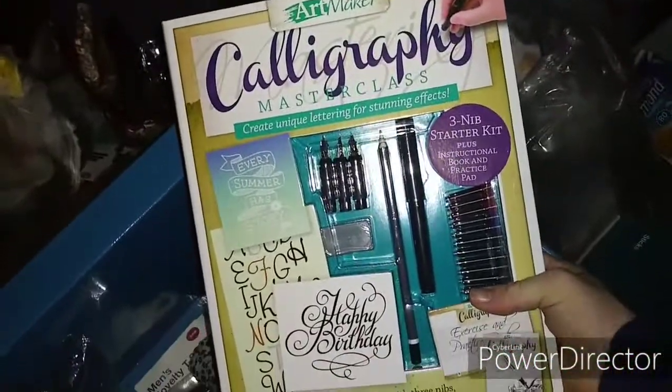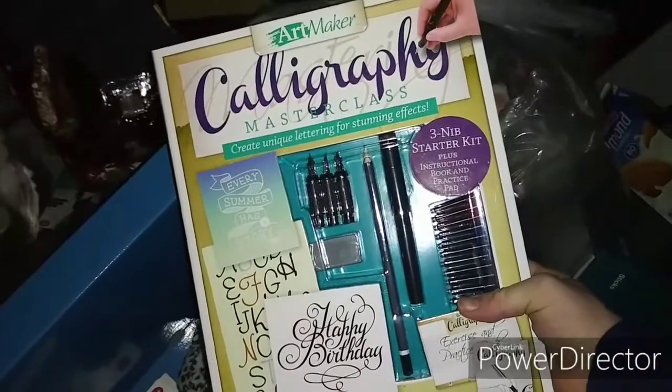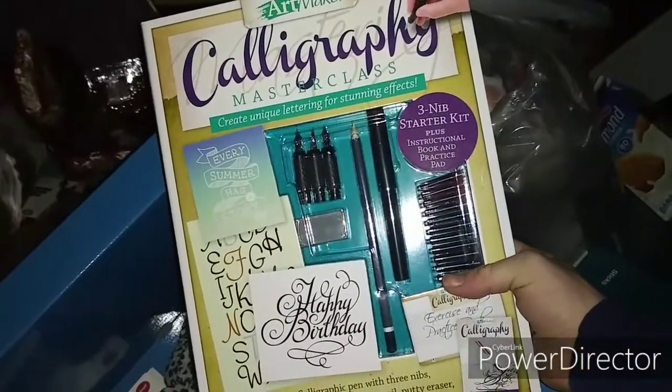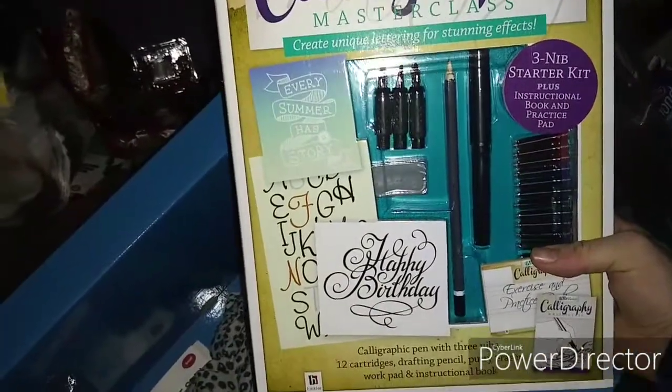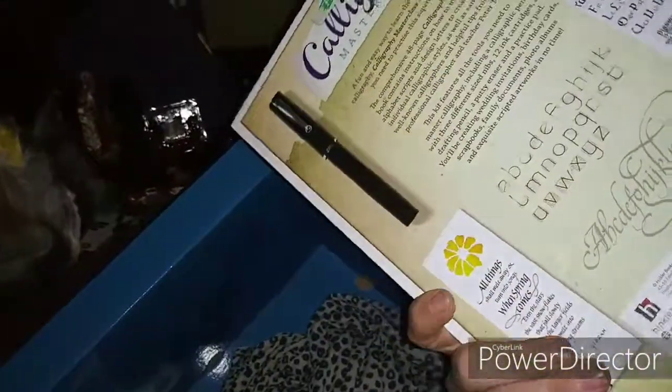Oh look at this guys — AC/DC baby! Look at that — an AC/DC t-shirt, brand new with tags on it. That is awesome. Looks like we have some pajama pants here. Oh what's this? Calligraphy Master Class lettering for stunning effects — a starter kit. That is awesome, we will definitely take this whole box.